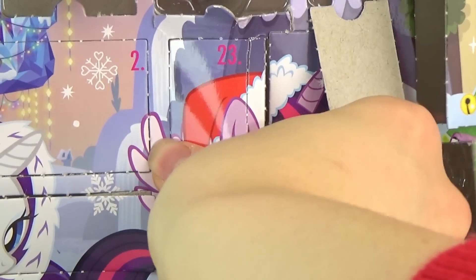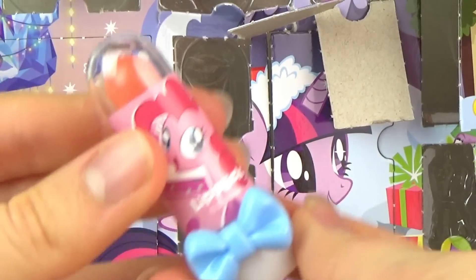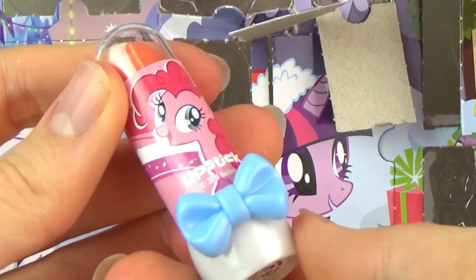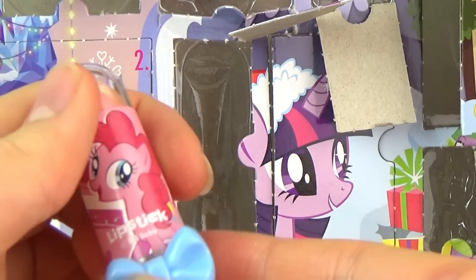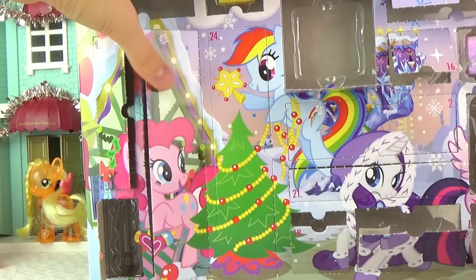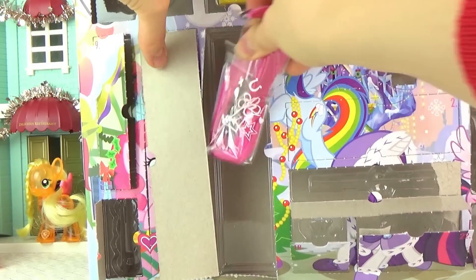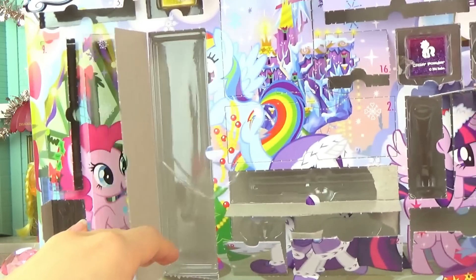We're onto window number twenty-three, second to last. Got a lipstick. I remember from last year the lipstick was the worst lipstick ever made — it was quite a funny video. At least it's got a little Pinkie Pie on it and a cute bow, so this one is one of the good ones for the look of it. Okay, now onto twenty-four, the very last one. They didn't save anything special at all — it's a pink hair extension. Once again, it's one of the better ones in this terrible, terrible, terrible calendar.